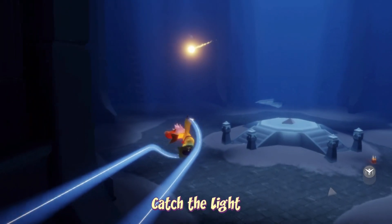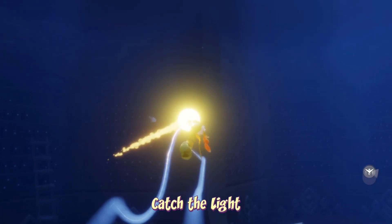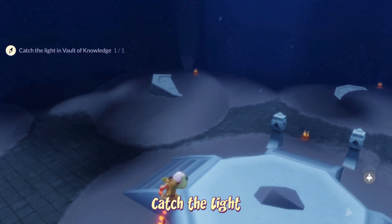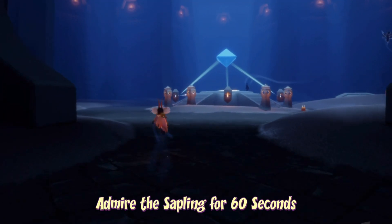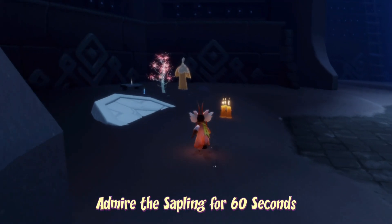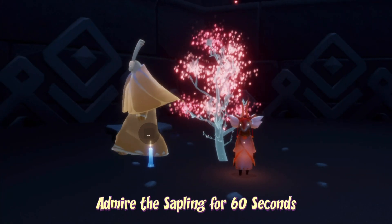To catch the light, we can find it on the first floor of the Vault of Knowledge — it might just be flying around above your head, you just have to look up and fly into it. To admire the sapling, we can find it on the first floor just towards the left-hand side. All we have to do is wait by it for 60 seconds and the quest should complete.